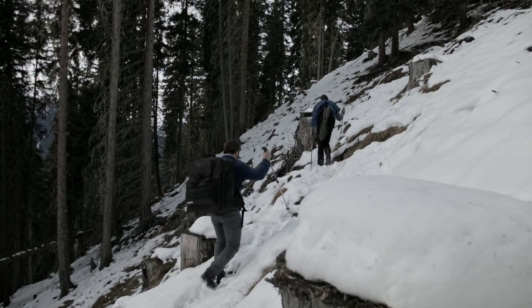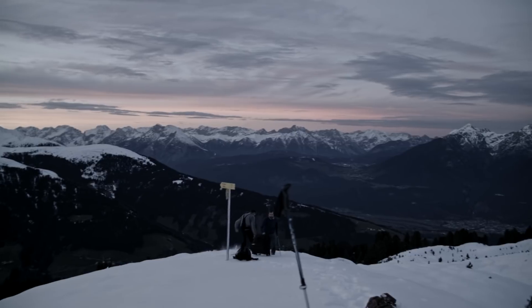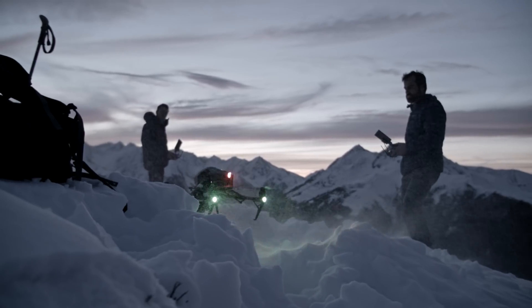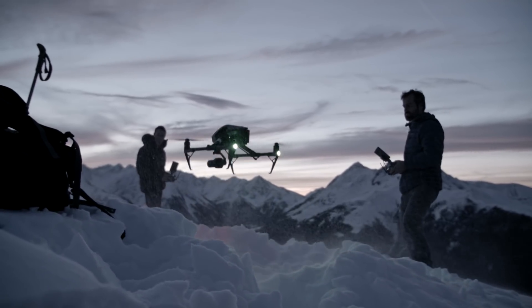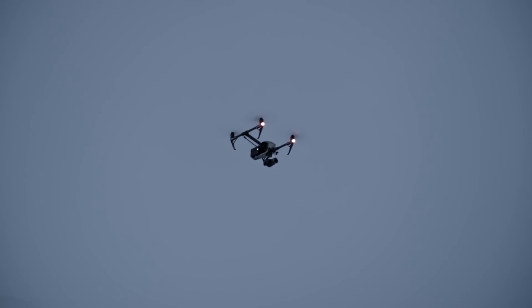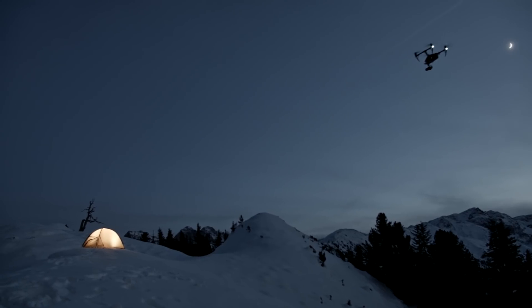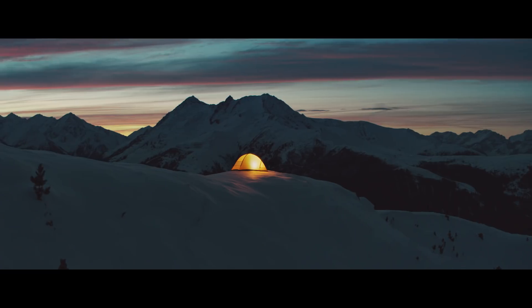We shot mainly in morning and evening, often doing two locations in a day. They were long days — we were getting up really early, going to bed late. We had to be extremely flexible, follow the weather forecast closely, and really not miss the moment when the clouds parted and you had that magic moment with the weather and the light. We had to be there.